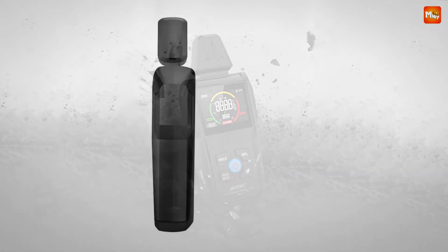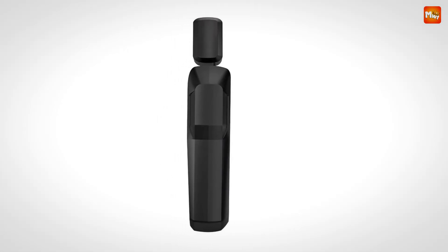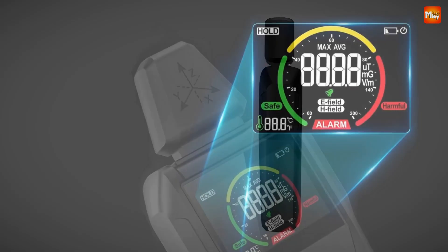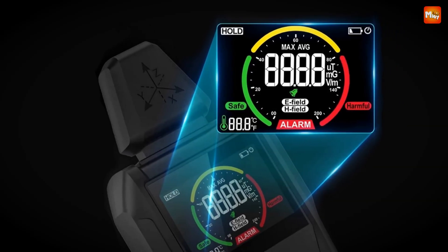Pros: comprehensive testing, user-friendly interface, durable construction, high sensitivity. Cons: accuracy dependence and battery life.